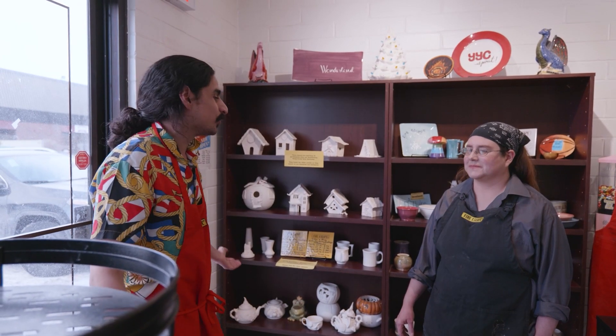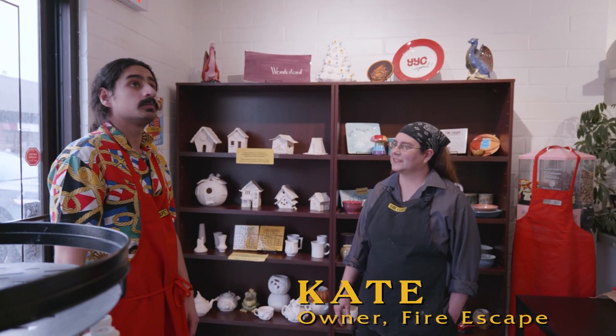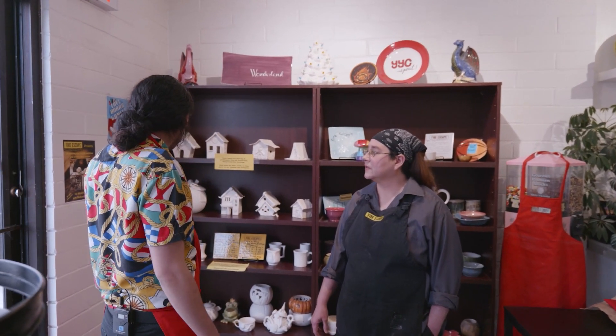Welcome to today's guest on the show, Kate, the owner of Fire Escape. Kate, how are you doing today? I am well. How are you, Amir? I was worse before I came to your beautiful store, now I feel a lot better to be honest with you. It looks so bubbly and so beautiful, so can you explain some of the stuff you have on the wall here?